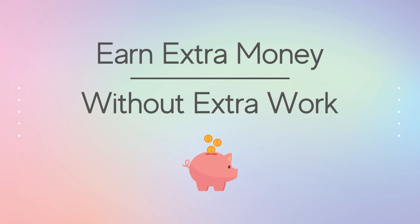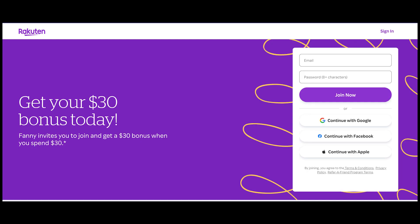Hi, it's Fanny of Living Richie on a Budget. If you're looking for a way to earn extra money without a lot of extra work, then this video is for you. Be sure to watch until the end to find out how to get your $30 bonus. So let's get started!